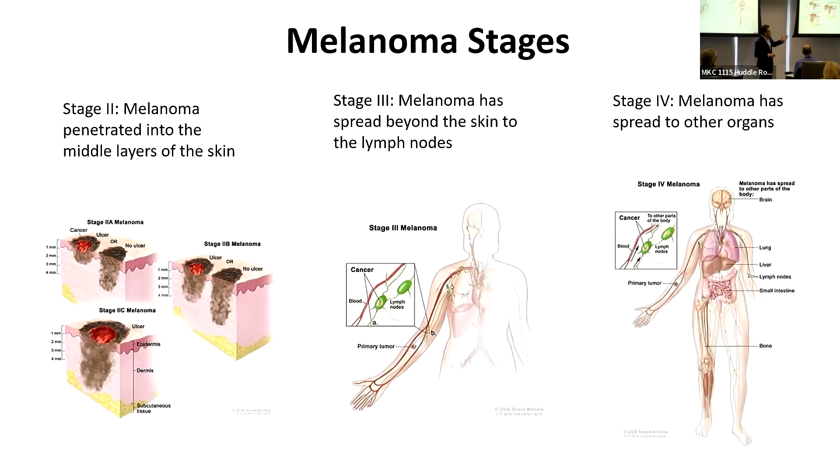Stage 4 is when melanoma has spread from the primary site on the skin to distant lymph nodes or other organs like the lungs, the liver, the brain, etc. Our discussion will focus mainly on stages 2B, 2C, and stage 3.